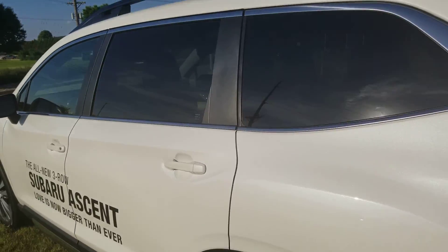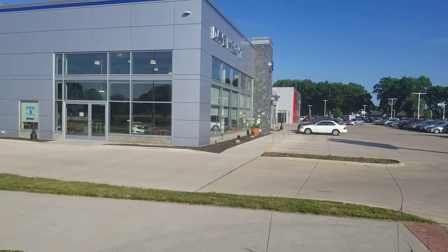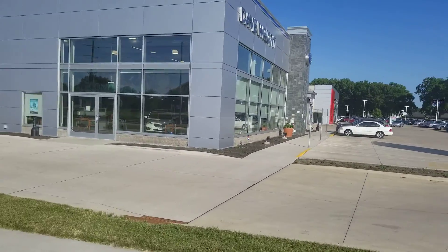I look forward to helping you tomorrow at 11:30. When you come, just come to the Subaru showroom and ask for AJ. You can always reach me at 319-721-2308.